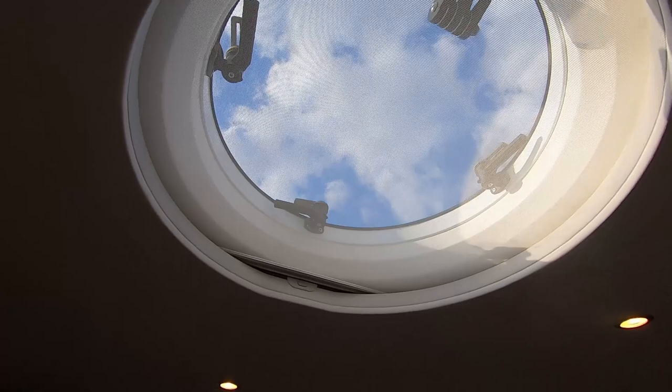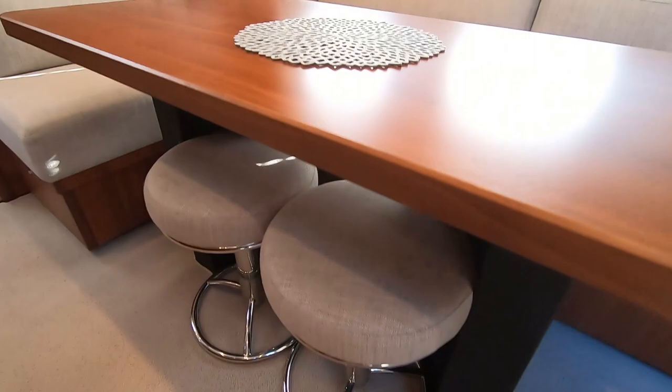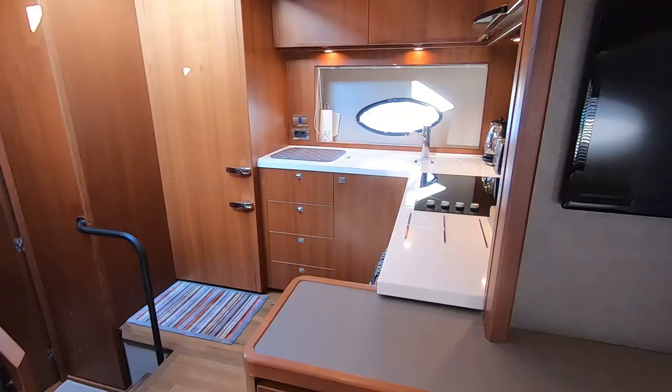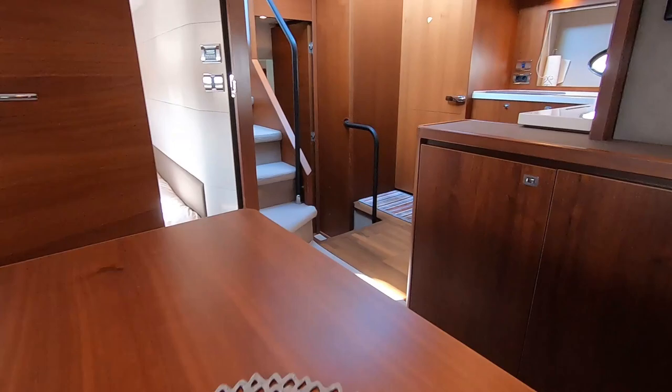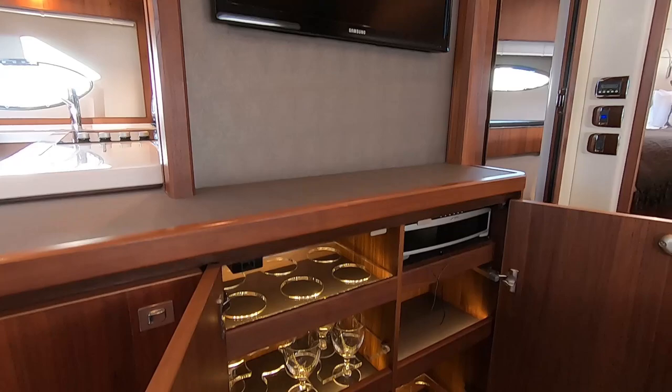This little dinette area, directly adjacent to the galley, is a really handy space. Not only does it serve as an additional surface when somebody is busy in the galley preparing dinner for six guests, but it's also got its own television and its own sound system. It's a very comfortable and useful space, with lots of storage overhead.